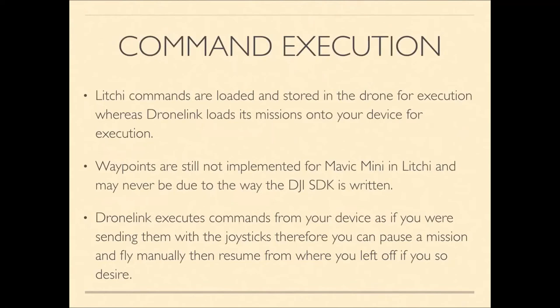To recap: Litchi stores its commands loaded from your device into the drone where they're executed, whereas DroneLink loads missions into your device and sends commands to the drone. With DroneLink's joystick-emulation approach, you can pause a mission, fly manually, take additional photos or video, then resume — and the drone will return to the previous waypoint and continue completing the mission.